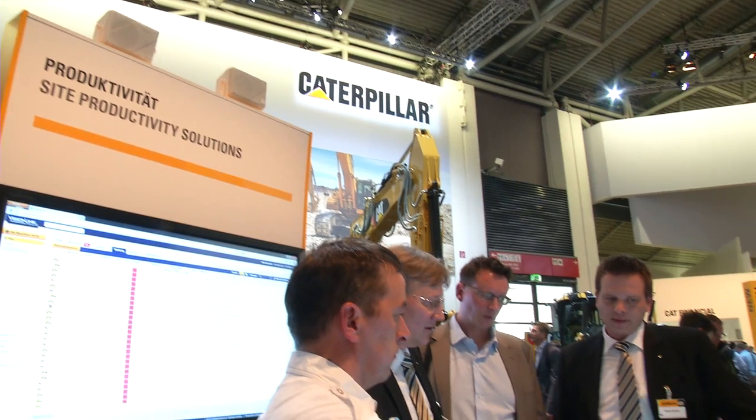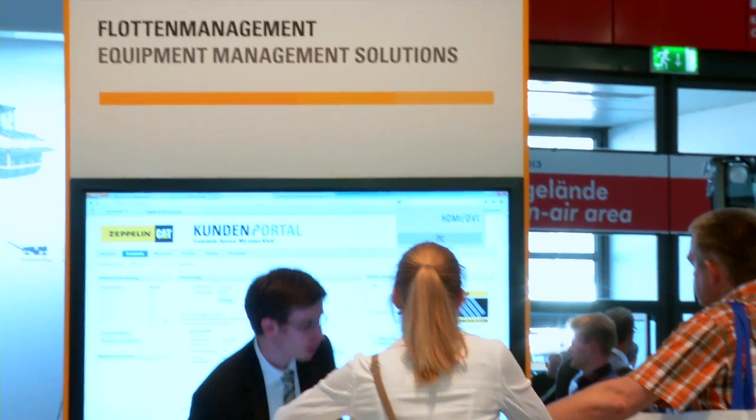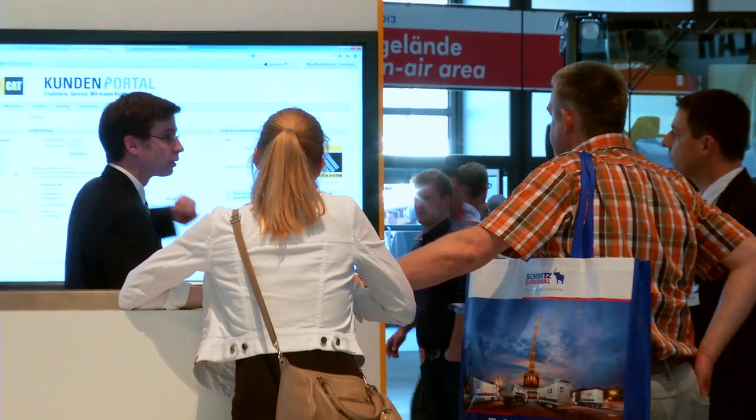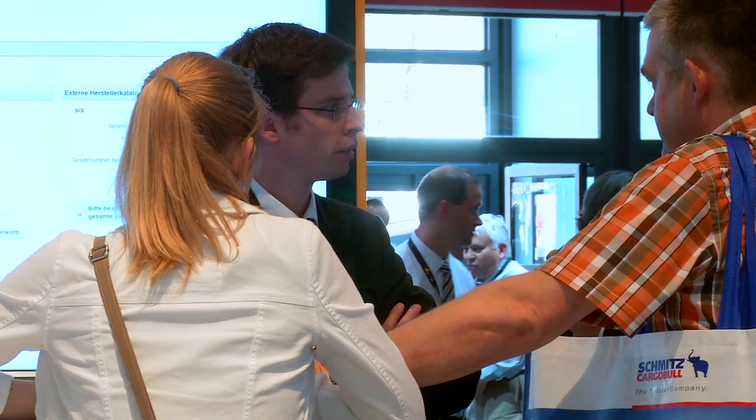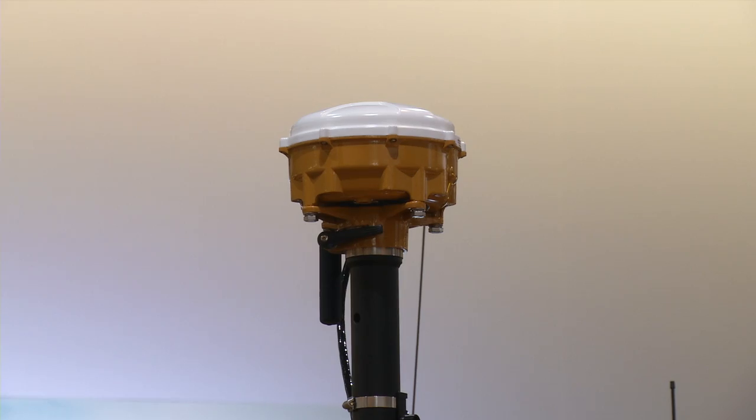On top of this, we are also presenting a display to visually explain what CAT Grade Control is, because technology is a bit abstract and difficult to show on a stand. This display shows how you can get on grade really easily with technology. CAT Grade Control is a fully integrated solution, coming from the factory and ready to work from day one. With that solution, you can increase productivity by fifty percent through in-cab guidance and production control.